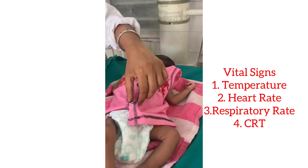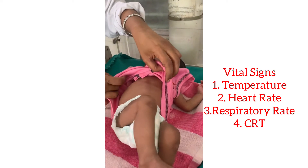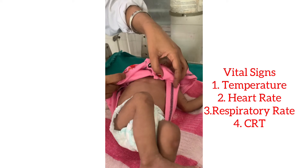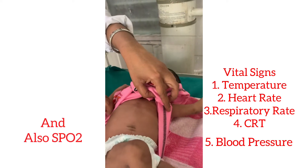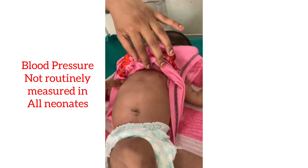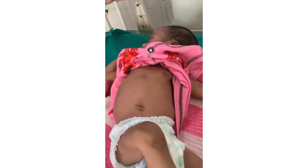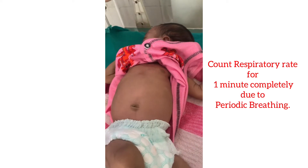For vital signs, there are four major signs to check: first temperature, then heart rate, respiratory rate, and capillary refill time. Blood pressure is not routinely checked in an otherwise healthy neonate. Here, the respiratory rate is being counted for a full one minute.